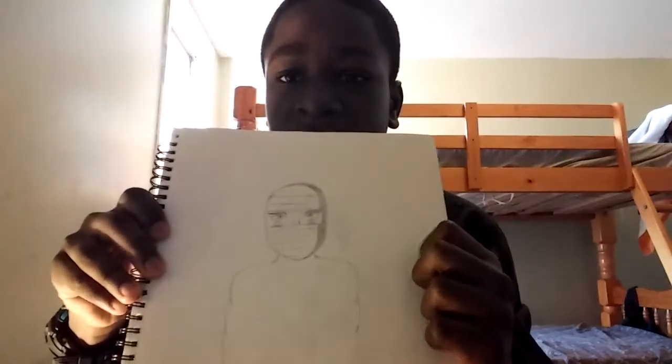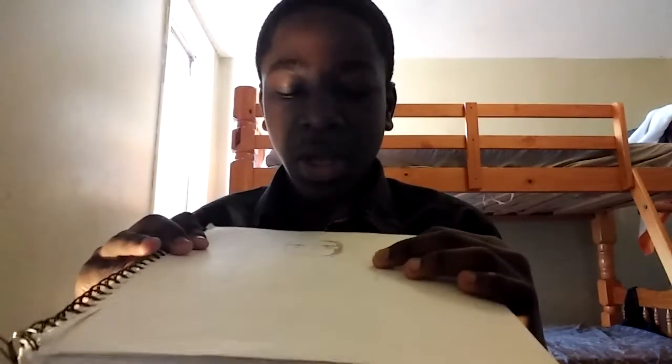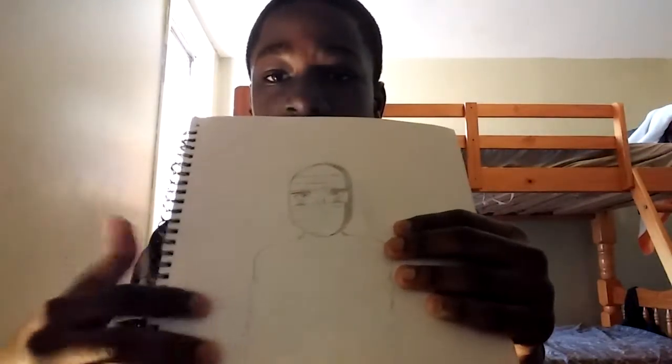This is another ninja I just made up. It looks pretty cool. I haven't finished drawing the body yet, but you get the point.